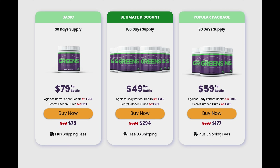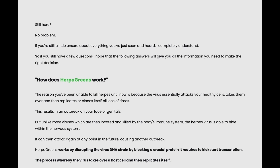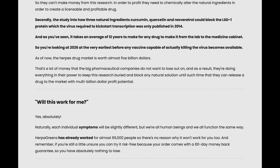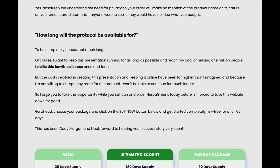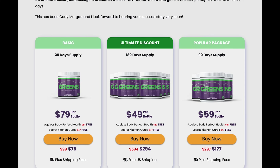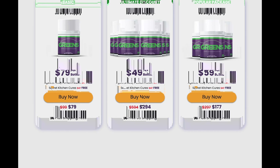I really hope I helped you with this Herpagreens review and all the relevant information you were looking for. Remember, when you decide to purchase this product, make sure you purchase it on the official website and commit to your treatment. Thank you guys for watching, and if you like my Herpagreens review, please give it a thumbs up. Good luck, everyone!